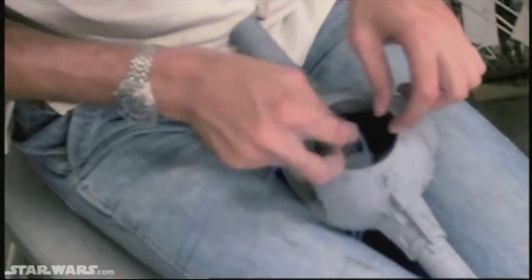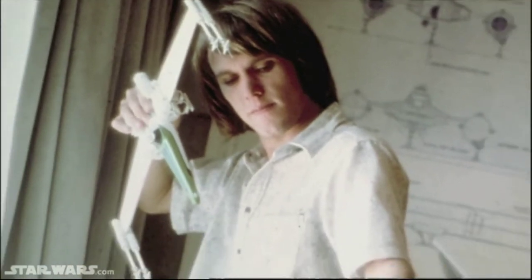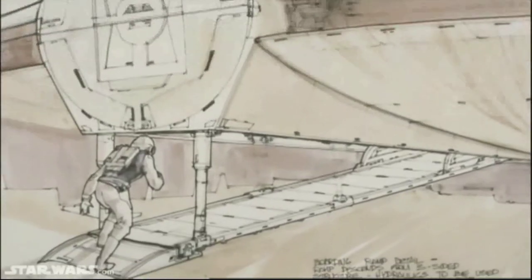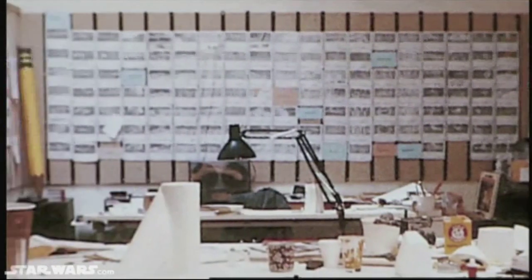I was one of the early hires. They had a small art department, and there were some concept models made out of cardboard and model kit pieces. There were some storyboards and some concept illustrations that Joe Johnson had done. Everything came either from my sketches or Ralph's paintings and drawings, and any input that George might have. There wasn't a lot of outside influences on Star Wars.